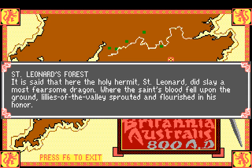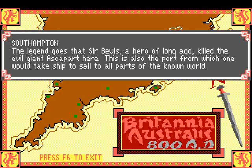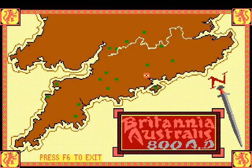St. Leonard's Forest - 'it's said here the Holy Hermit St. Leonard did slay a most fearsome dragon; where the saint's blood fell upon the ground, lilies grow to this day to the vast pride of the forest in his honor.' Southampton - the legend goes that Sir Beavis - not Butthead - a hero of Longo killed the evil giant Escapart. Here is the port from which one would take ship to sail to all parts of the known world.